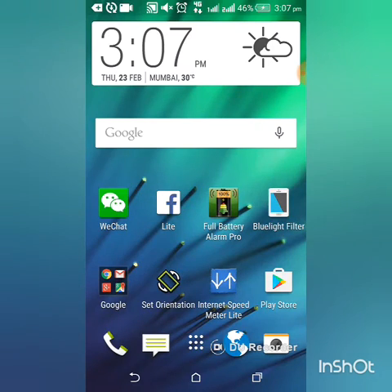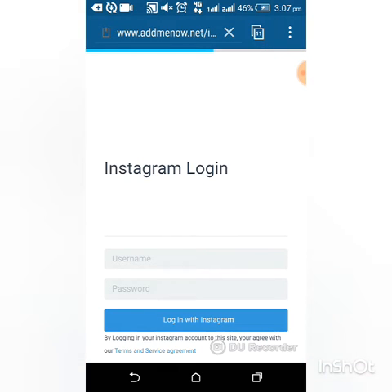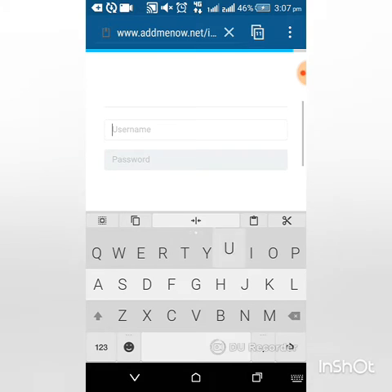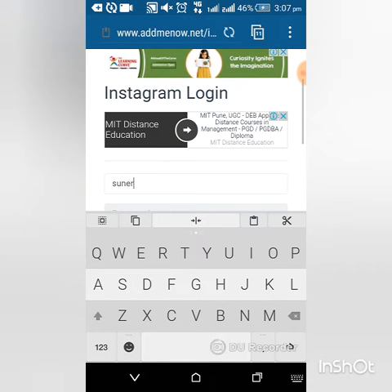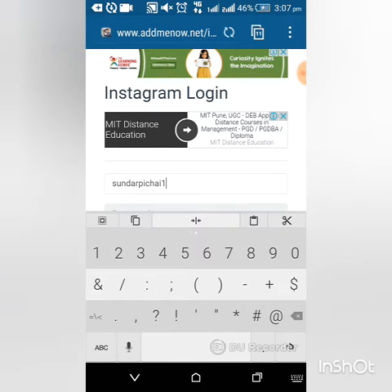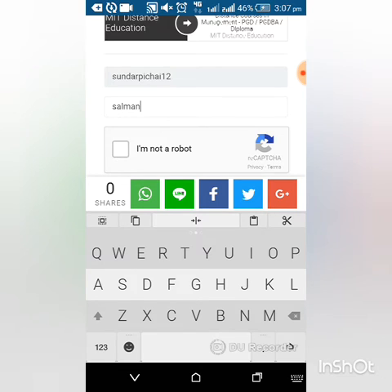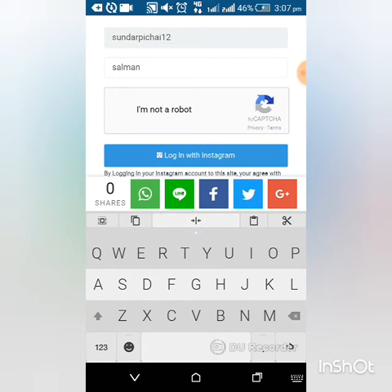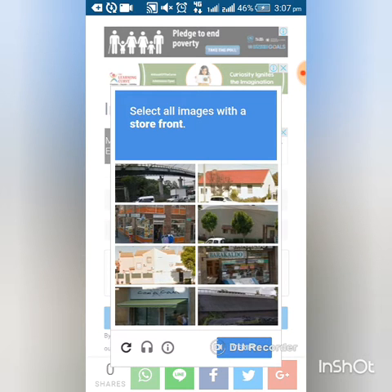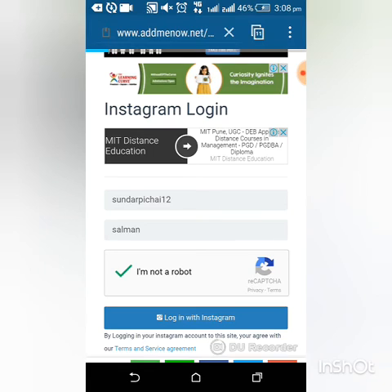Go back to that site again — adminow.net. Click on free followers. Now put the username: Sundar Pichai 12. Add a password, whatever you want — I am adding Salman. Click on I am not a robot and verify. Click on login with Instagram.